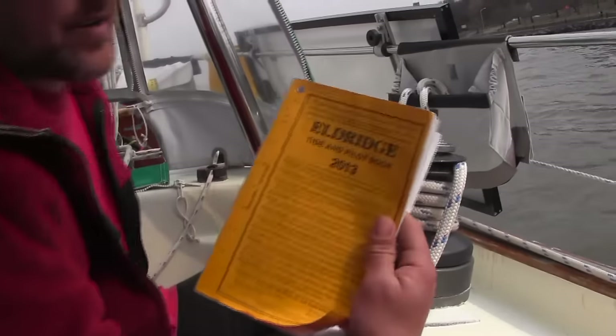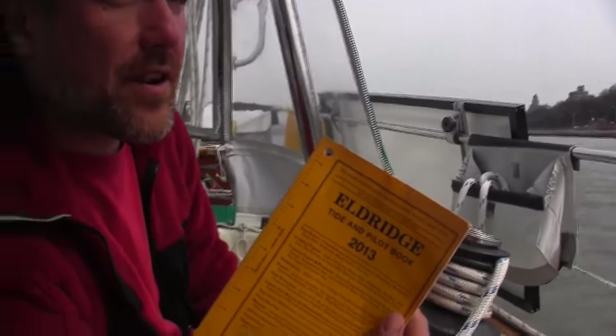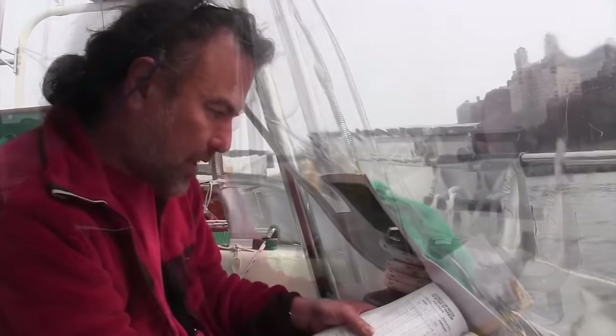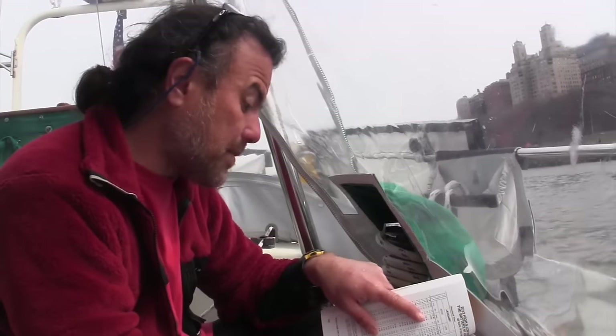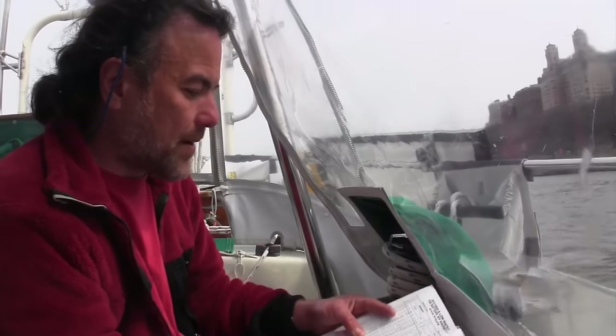This is a book called Eldridge Tide and Pilot Book. It's published once a year and contains tables for every day of the year where you can see when high tide and low tide is. It's March 31st. The last high tide was at 12:03 p.m. — that's coming up in one hour from now. So high tide is in one hour from now.